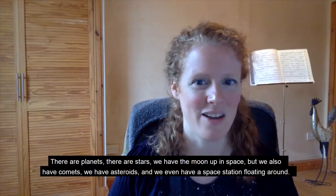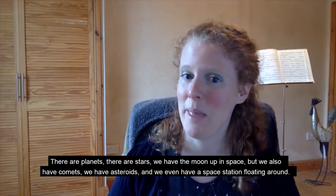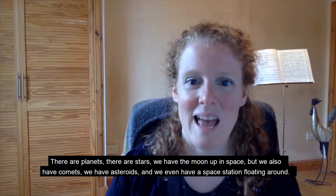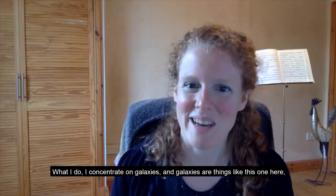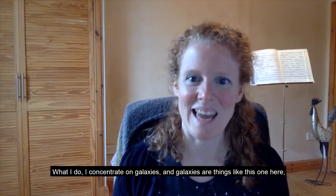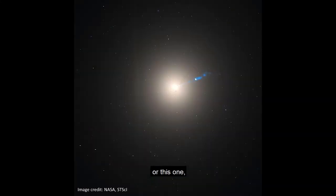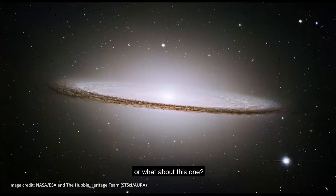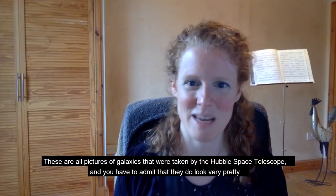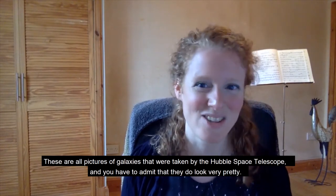There are planets, there are stars, we have the moon up in space, but we also have comets, we have asteroids, and we even have a space station floating around. What I do — I concentrate on galaxies. Galaxies are things like this one here, or this one, or what about this one? These are all pictures of galaxies taken by the Hubble Space Telescope, and you have to admit, they do look very pretty.